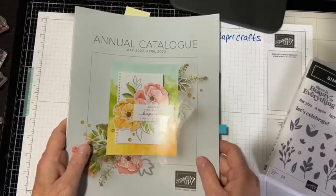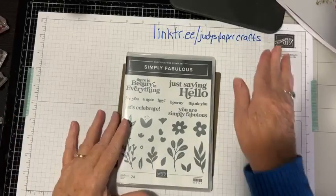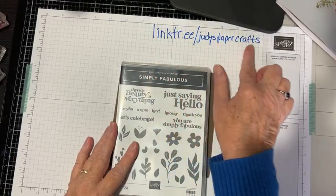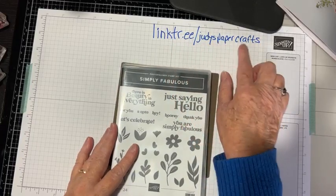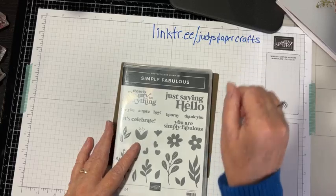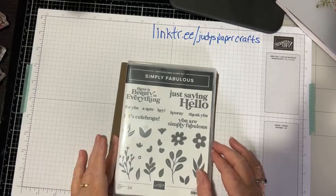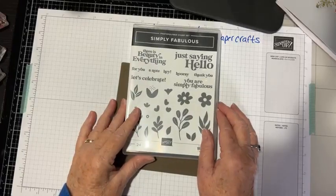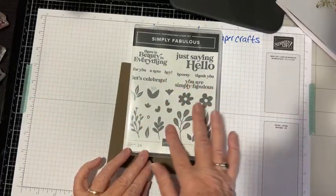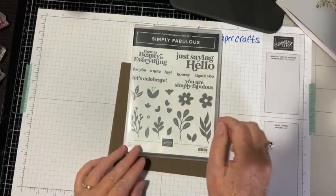Alright, so this is what we're going to be playing with today. Also, if you want to subscribe to my newsletter you can do so at linktr.ee slash Judy's Paper Crafts — that's the easiest. If you need a catalog you can fill out a form there too. Some stamp pad refills and blends are discounted by 20%, but no cardstock. This is the Simply Fabulous stamp set — it's just kind of cute and abstract. It's got little flowers, some stems, and sayings: 'Thank You,' 'A Note For You,' 'Let's Celebrate,' 'You Are Fabulous,' and 'Just Saying Hello.'